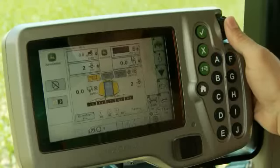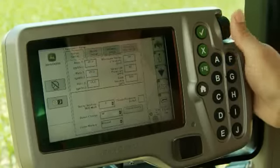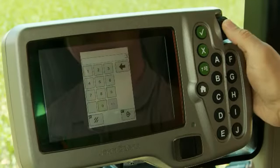Integrated GreenStar Precision products like Swath Control Pro and AutoTrack, as well as the SprayStar Rate Control System, mean less input costs, saving you more money.